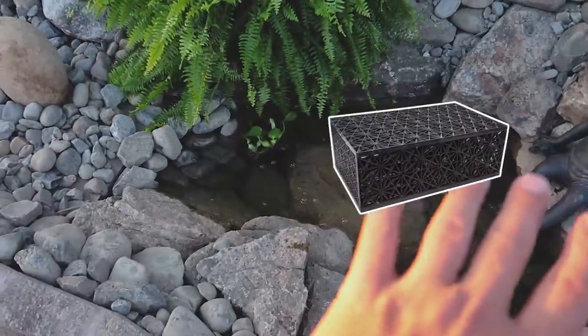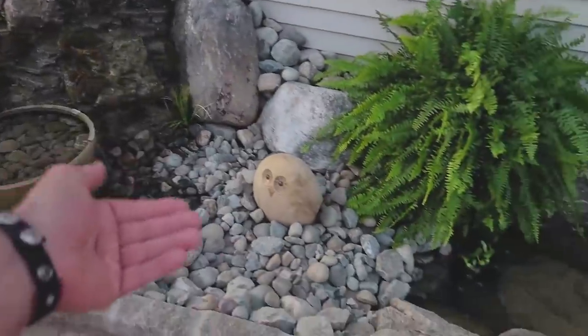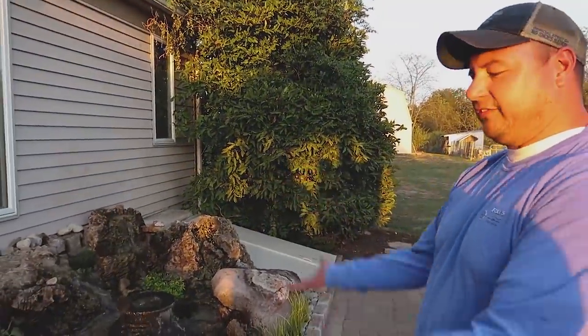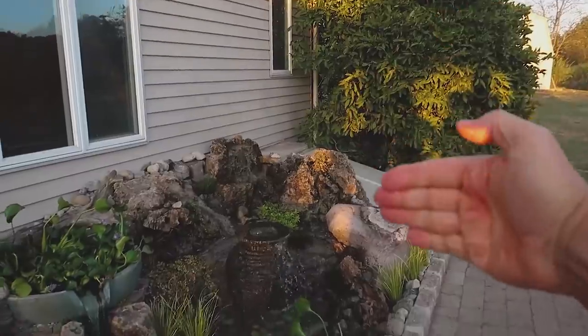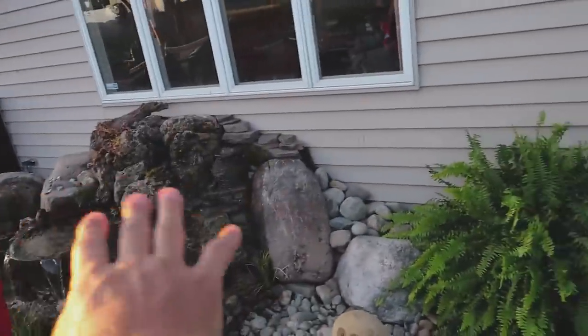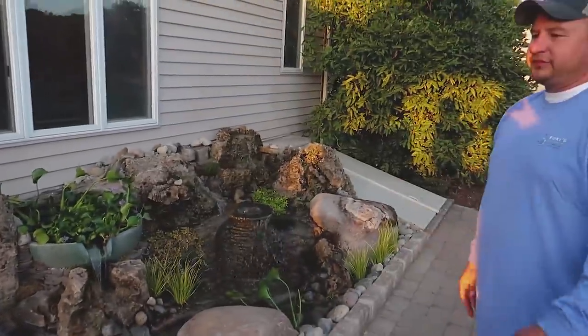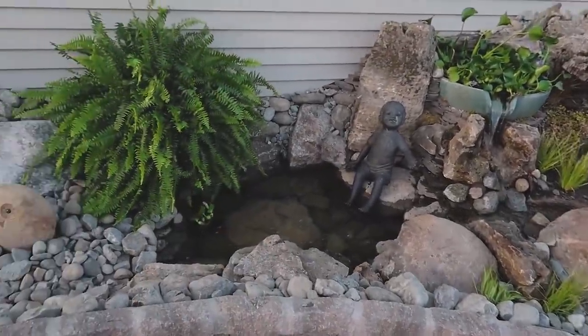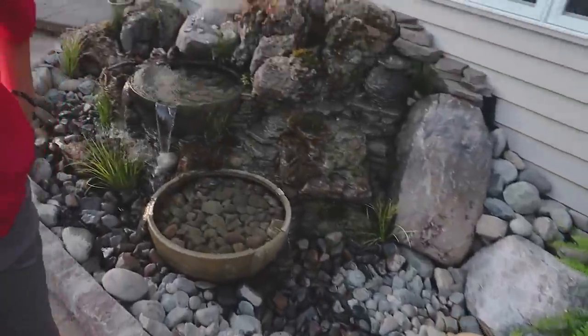So do you have aqua blocks down here? We sure do - all the aqua blocks are underneath here. It just kind of drains into here, and we used aqua blocks underneath these rocks as support. The liner pretty much goes from one side to the other - one complete liner. We just tucked it down. And then this is going to be where the turtle lives eventually. That is not bad at all.